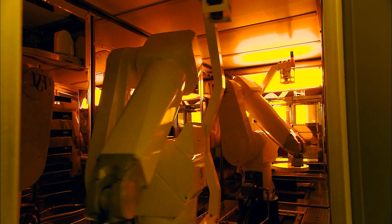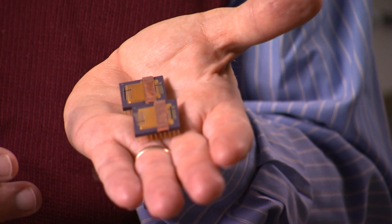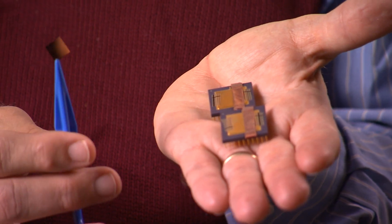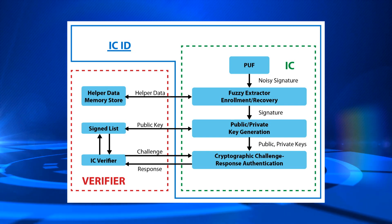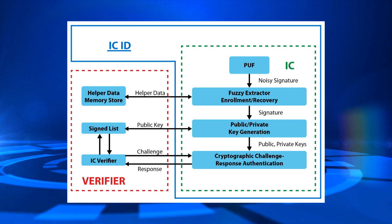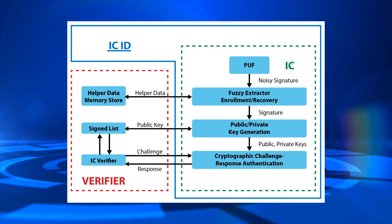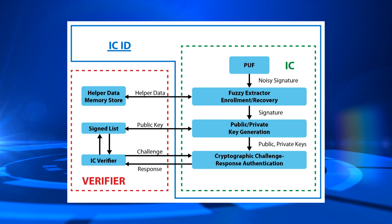PUFs are easy to evaluate but practically impossible to duplicate. One of the advantages of our ICID technique is that it can follow an integrated circuit through a wide range of its life cycle. With ICID, we are measuring our PUF at the time and point of use, correcting any noise that might be resident in that measurement, and then authenticating with a challenge-response protocol that uses a private key extracted from the PUF measurement to decrypt a challenge issued to it.